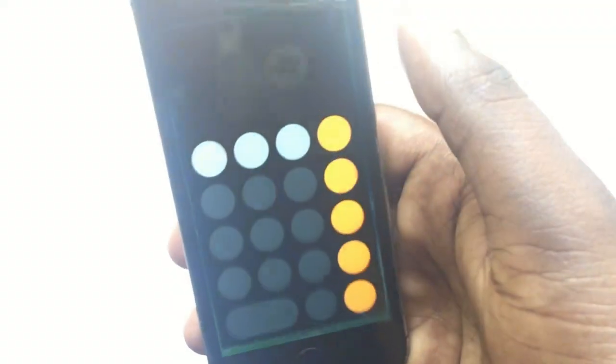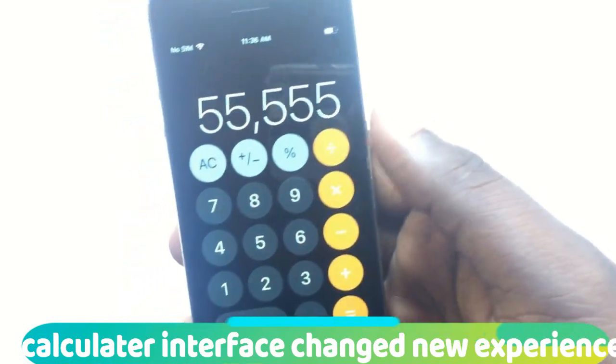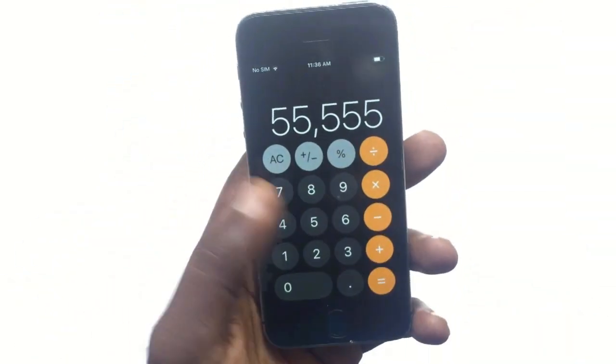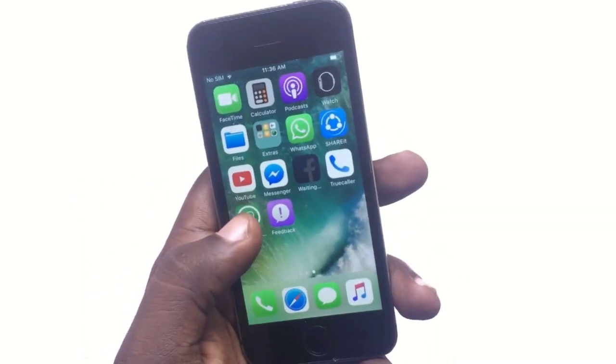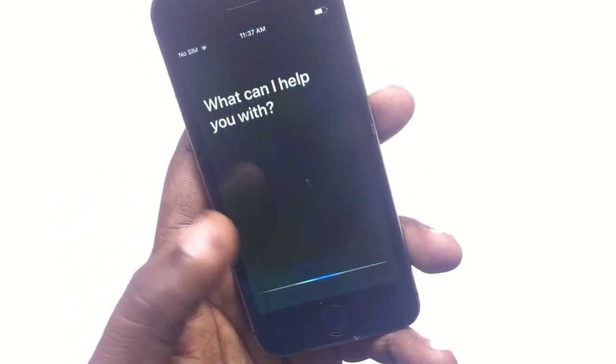There is also a completely new user interface in the Calculator. The Calculator's graphics have been completely changed and it's looking very awesome.